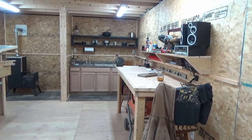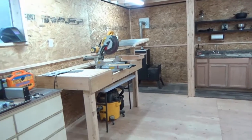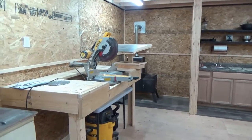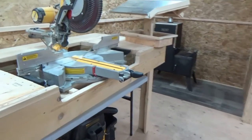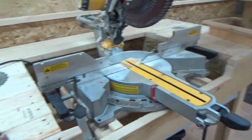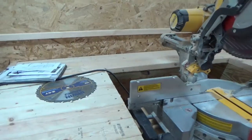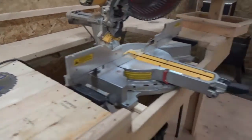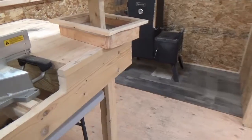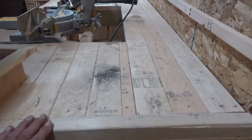Hey guys, just another quick workshop update. I've been kind of busy around here and just wanted to bring you along. My miter station is basically done, other than the fact that I may put some shelving and storage area here because of the size of this workshop — I need to utilize every inch I've got for storage and workability.